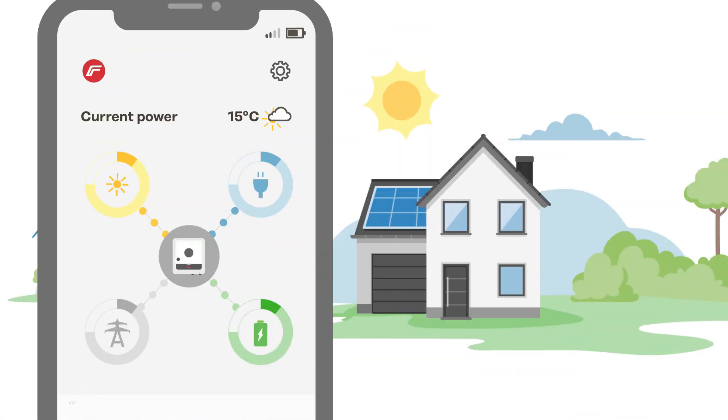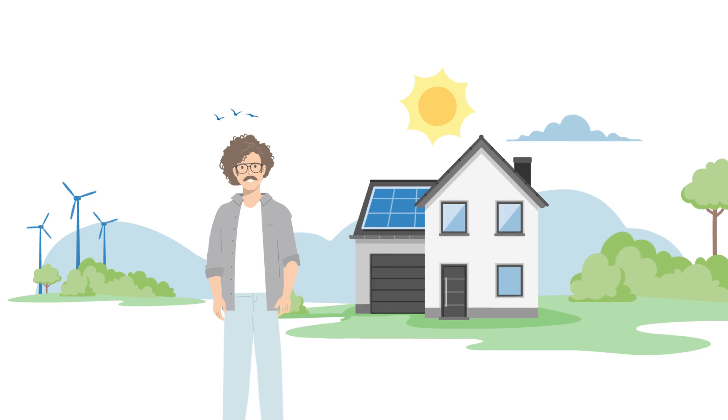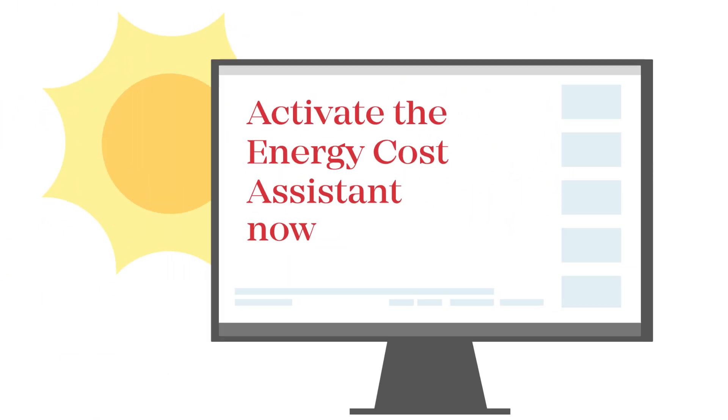Optimize your system's energy flows now, simply using the app, without any additional hardware. You will automatically optimize your PV system and save money at the same time. Activate the Energy Cost Assistant now in the web version of your Fronius Solar Web Premium account. Thank you.